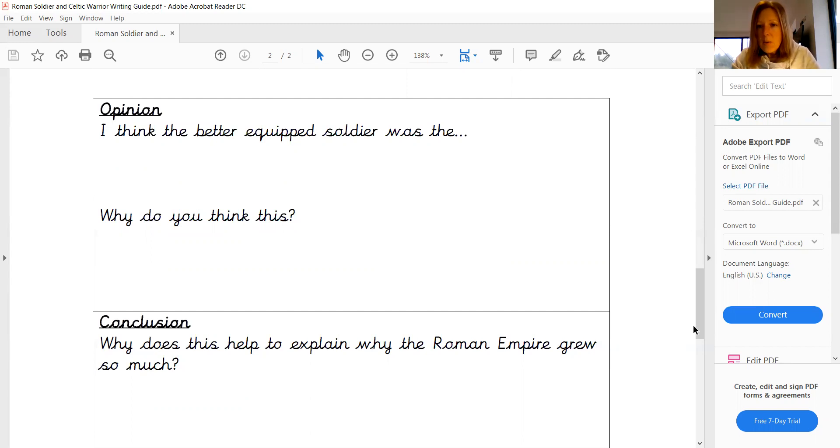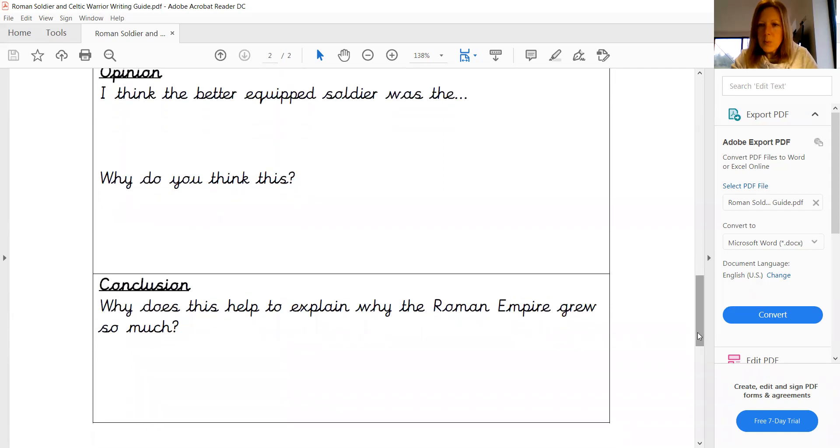And then our very final paragraph, just like for any piece of writing, we need to have a conclusion. And so remember this piece of writing was really to help us to explain about why we felt the Roman Empire had grown in the way that it did. So from what you found out yesterday and today,